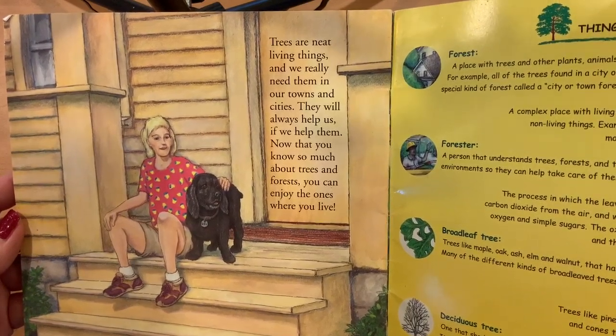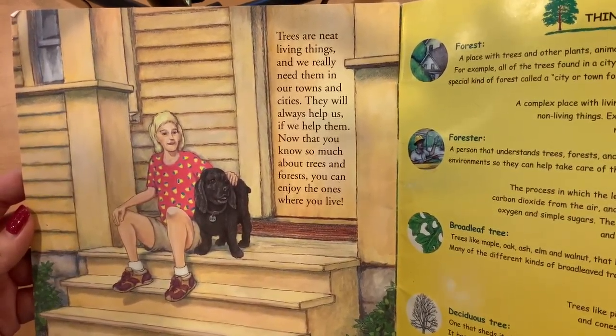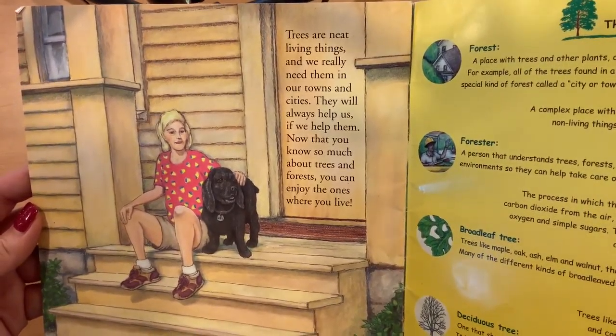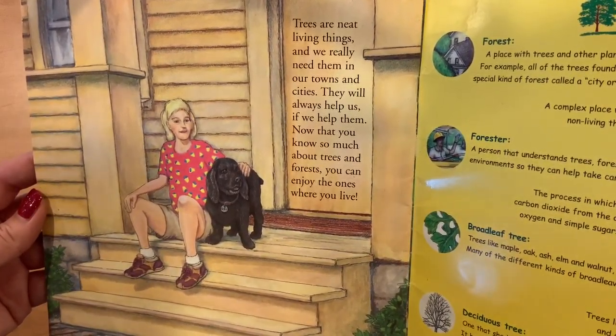Trees are neat living things and we really need them in our towns and cities. They will always help us if we help them. Now that you know so much about trees and forests, you can enjoy the ones where you live.